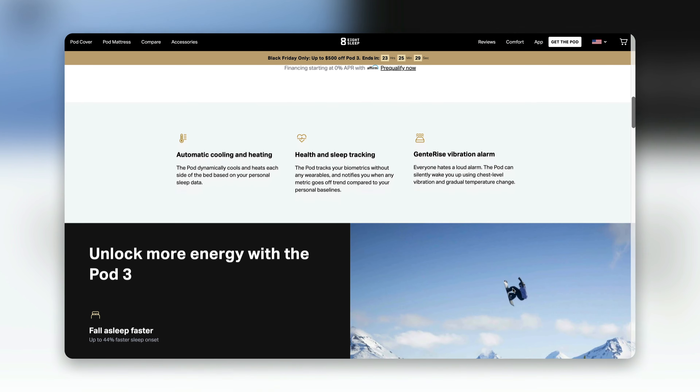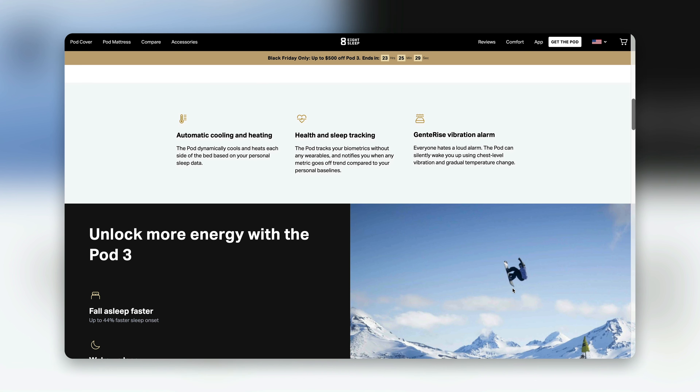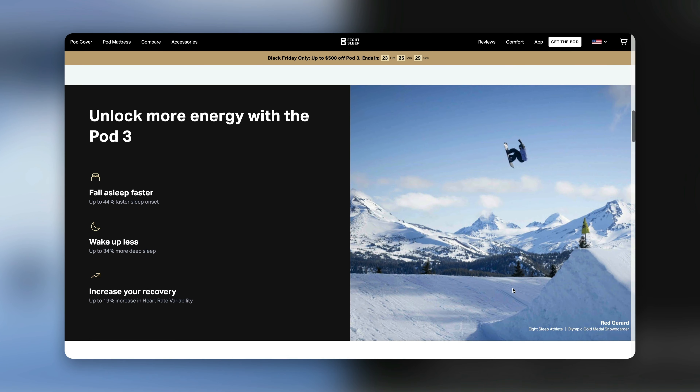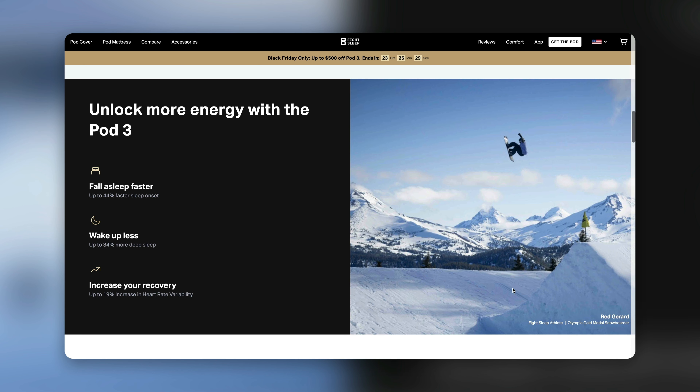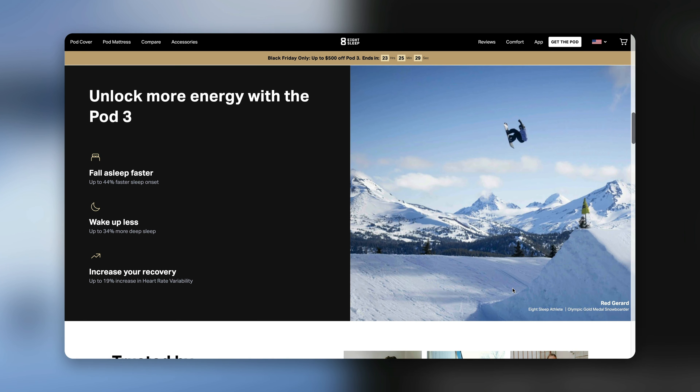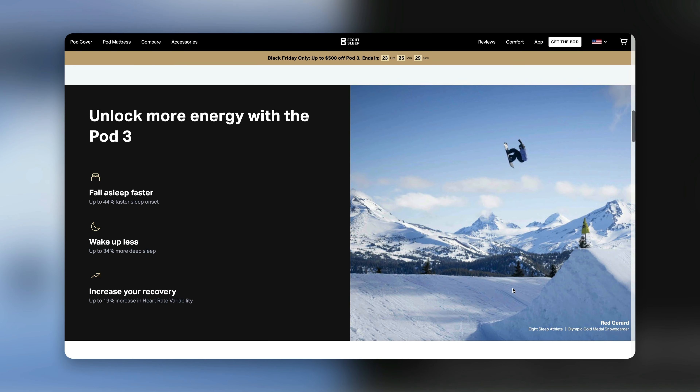Continuing down, there are sections selling you on the benefits of their product — the automatic cooling and heating features, the health and sleep tracking features, and the gentle rise vibration alarm. Below that, they sell you not just on the features, but on why the product will make your life better — being able to fall asleep faster, wake up less throughout the night, or increase your recovery time. This section is really important, specifically if you're selling a product that has some sort of technology as part of it.